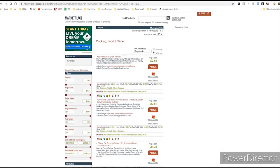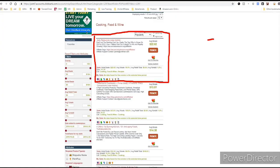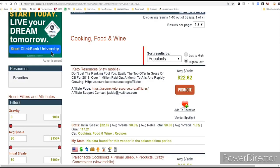Here's a great one — there's a product called Keto Resources about the ketogenic diet. Let's say you wanted to promote that: you can make $22 per sale. Every time you recommend this product to somebody and they buy it, you make $22. You sell a couple of those a day — you're earning a full-time income. Sell more than a couple a day — you're making a pretty good income. What I look for in a product is the most popularity or the highest gravity.